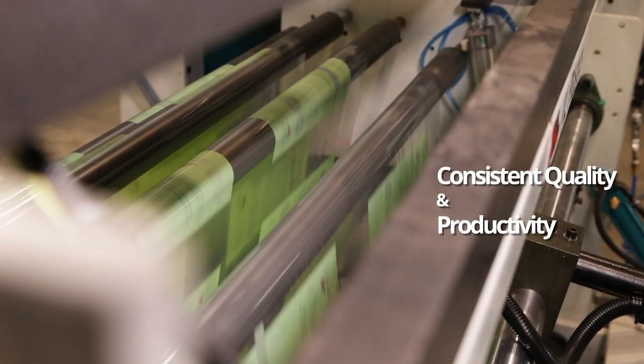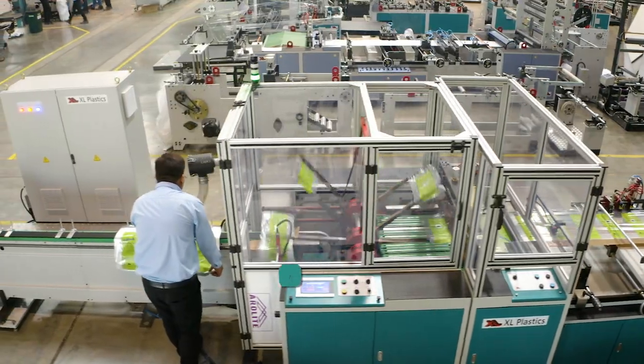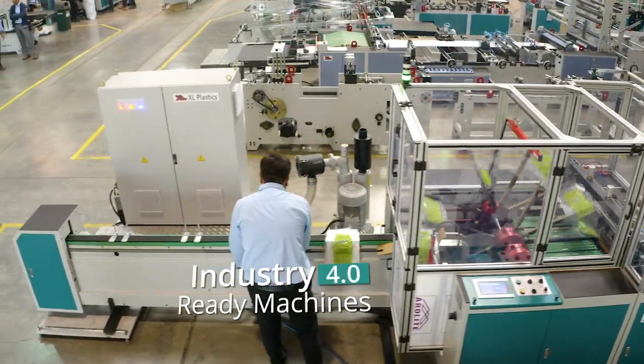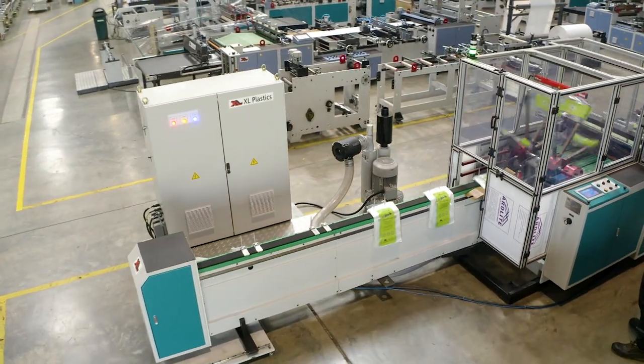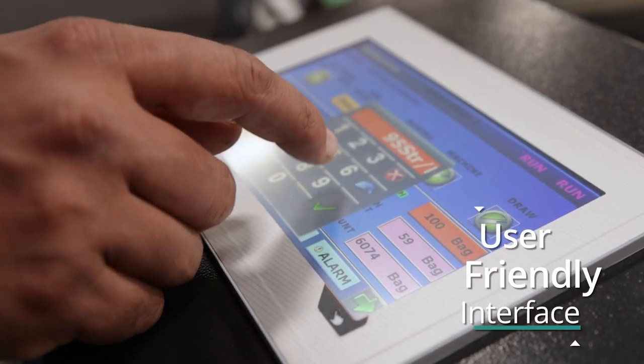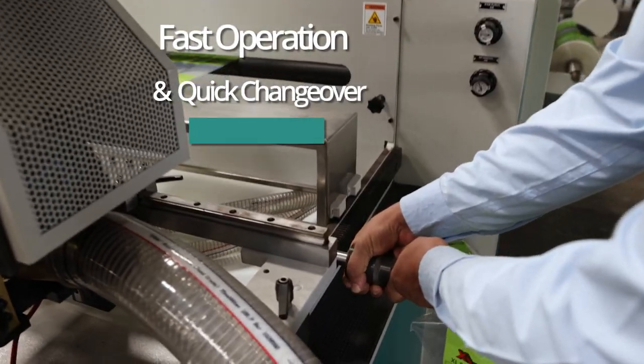Machines with not just consistency in output quality and productivity, but machines that are ready for the future. Machines that are not just user-friendly, but enable faster operation and quick changeovers.